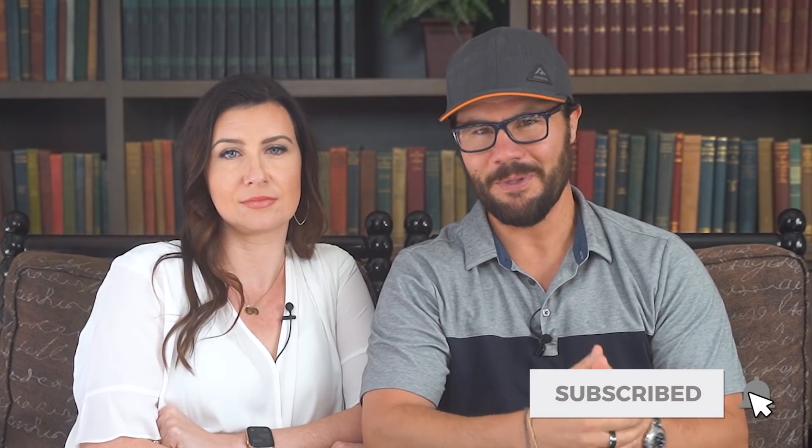If you're new here to this channel, I'm Jerry Norton with FlippingMastery.com and this channel is all about ways to help you make money wholesaling and flipping real estate so you can live your dream life. Be sure to subscribe and turn on the bell notifications so you don't miss new videos.